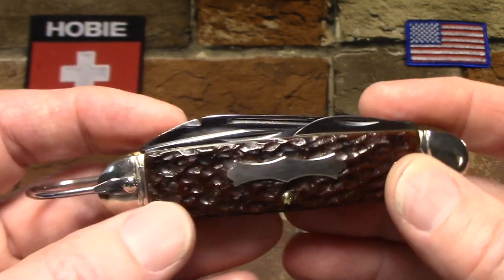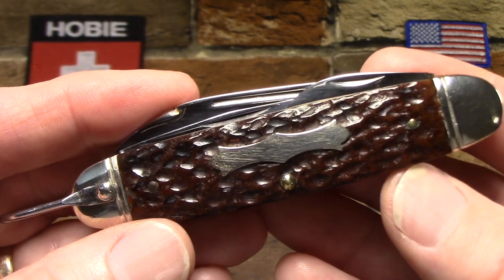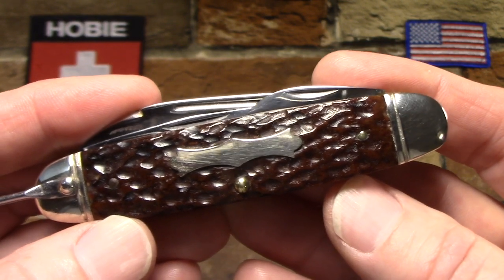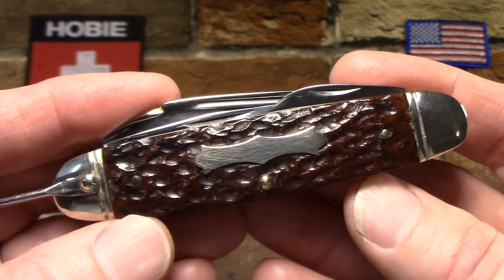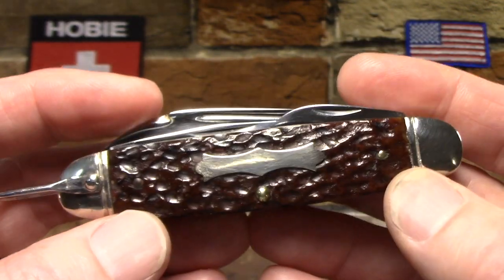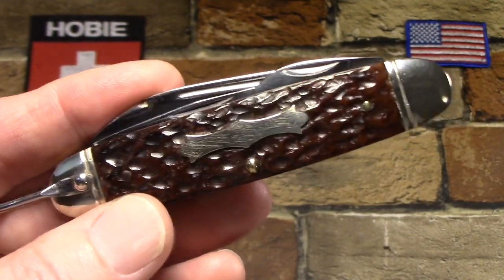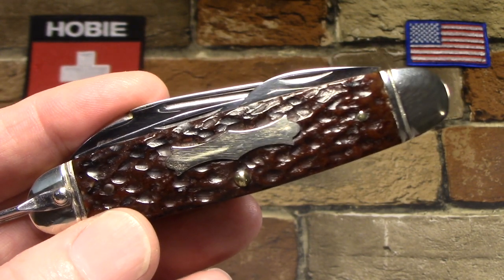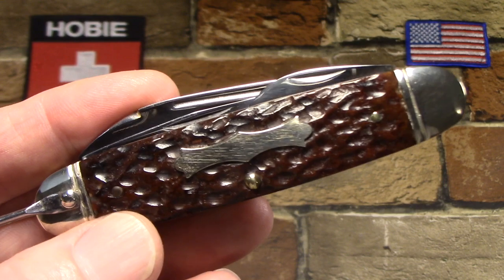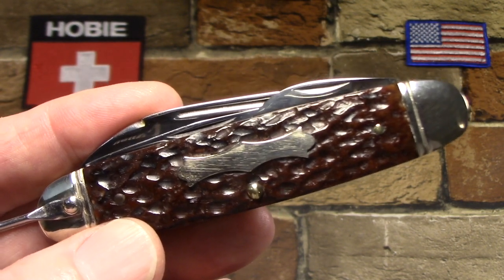I believe this knife dates somewhere between 1940 and 1958. The 1958 date I get because another dealer was selling one of these — he sells a lot of great rare mint-state knives, so I assume he knows what he's talking about — and he dated his from 1940 to 1958. I think maybe after 1958 they switched over to Delrin handles or something. John Primble is often billed as the longest continuous cutlery line in America, over 145 continuous years. That's not really true because they're no longer made in America. Belknap went out of business in 1985.